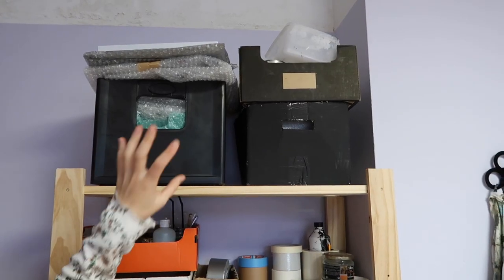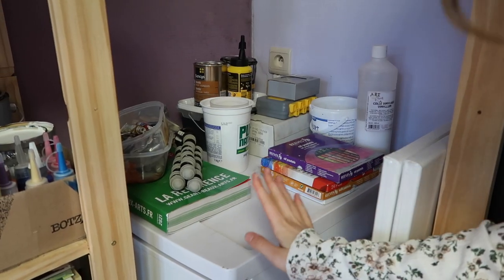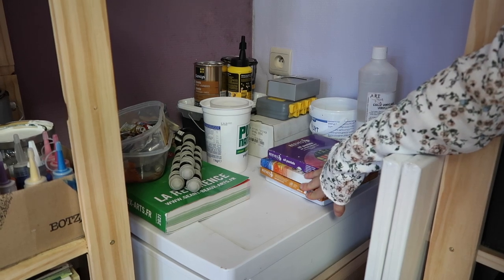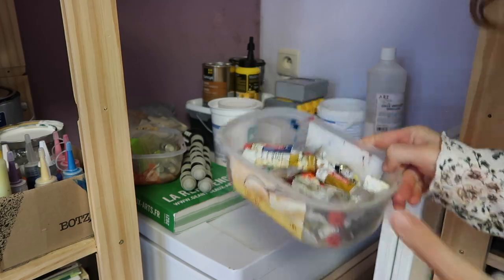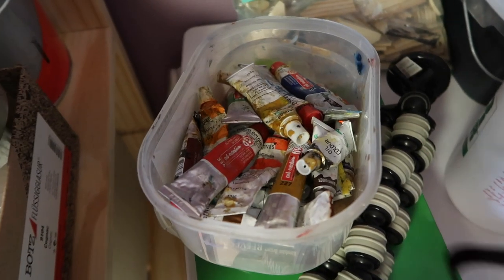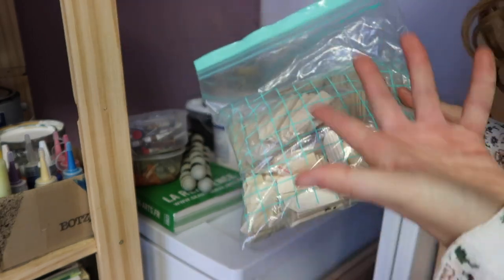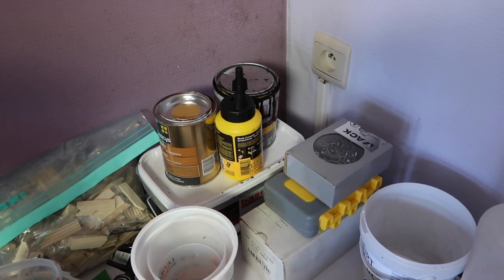Way at the top I have bubble wrap and some more storage contraptions. Over here is an old fridge. I have my oil pastels, my soft pastels, an art supplies catalog, my oil paints from back when I wanted to start oil painting — I have a full bag of these things. And then way at the back are some woodworking supplies.